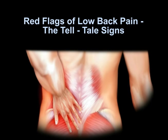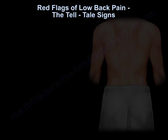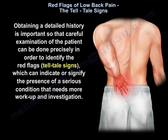Red flags of low back pain — the telltale signs, the things that make you worry about low back pain. Obtaining a detailed history is important so a careful examination of the patient can be done precisely in order to identify the red flags, the telltale signs, which can indicate or signify the presence of a serious condition that needs more workup and investigation.